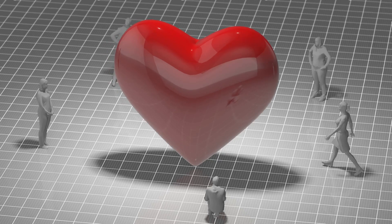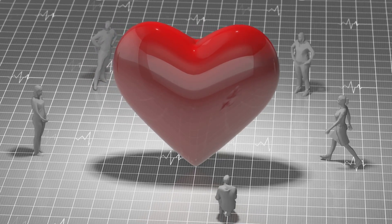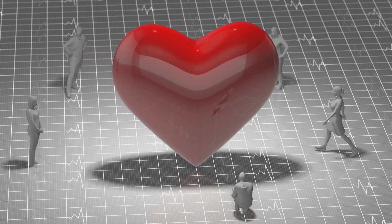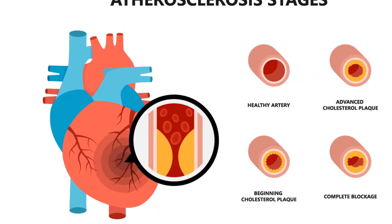There are two main sources of cholesterol. One, our bodies — primarily the liver — produce it. And two, the food we eat. Dietary choices play a crucial role here. Foods rich in saturated fats, trans fats, and cholesterol can increase our cholesterol levels.